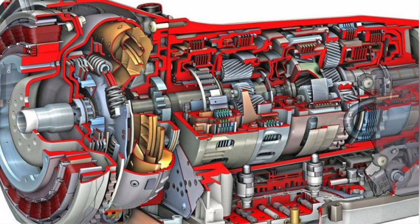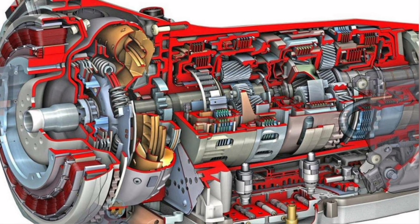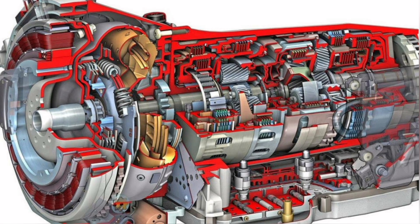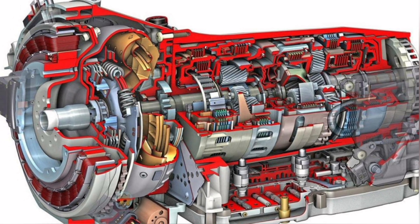Some signs that may indicate that the transmission fluid needs to be changed include rough shifting in gears, strange noises coming from the transmission, problems shifting gears, or fluid leaks from under the vehicle.